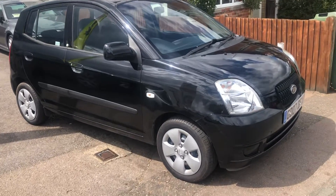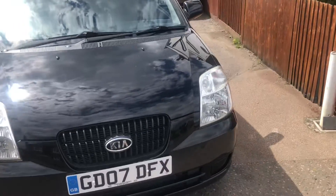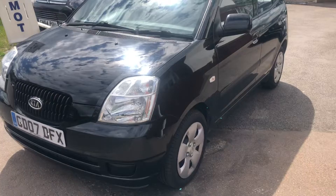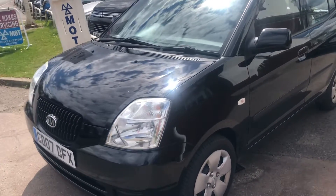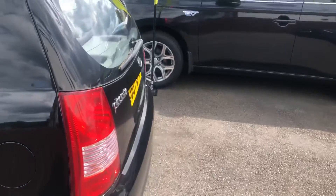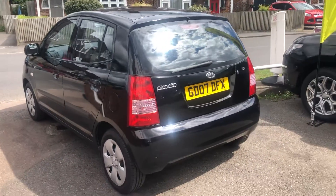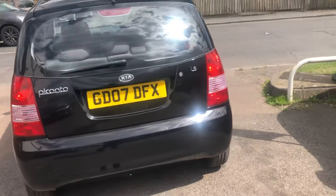Welcome to VFM Auto Sales Groombridge. Pleased to present this little Kia 1.1 Picanto LS, 2007 on an 07 plate. Done 95,000 miles, got a lovely history. A car that I supplied three years ago to an elderly gentleman, and I'm just taking it back in because sadly he's had to give up driving.